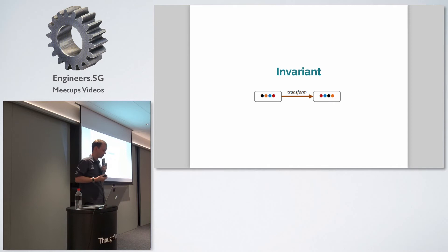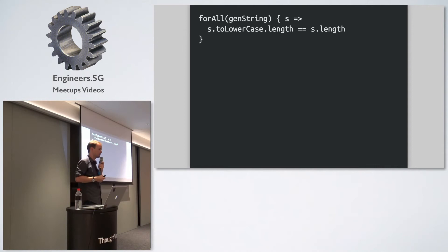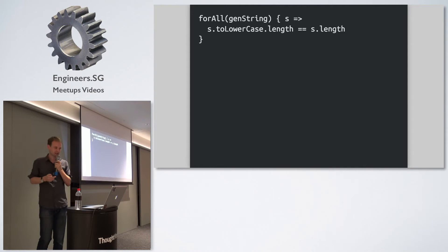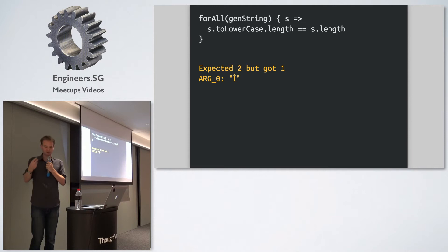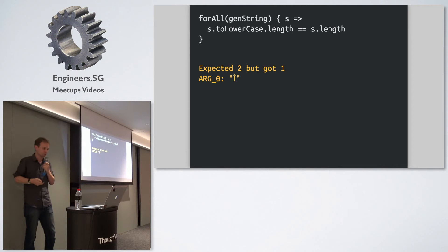Another pattern is writing properties about invariants of your code — maybe the order of arguments changes but there's a property you want to maintain. Let's test the toLowerCase function. We think that calling toLowerCase on a string, the length of that lowercase string should be the same as the original. You would think — but this is actually not true. There are certain strings where if you do toLowerCase, the number of bytes in the string decreases because of the encoding. This is an assumption I would have had about toLowerCase, but writing it as a property and running it will reveal bugs in your code or the functions you're calling.